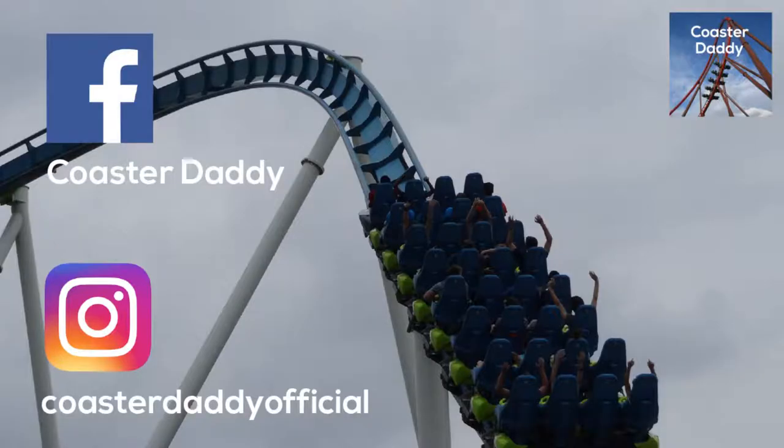Be sure to like, subscribe, and be sure to follow me on Facebook — Coaster Daddy — and on Instagram as CoasterDaddyOfficial. Thank you guys so much for watching.